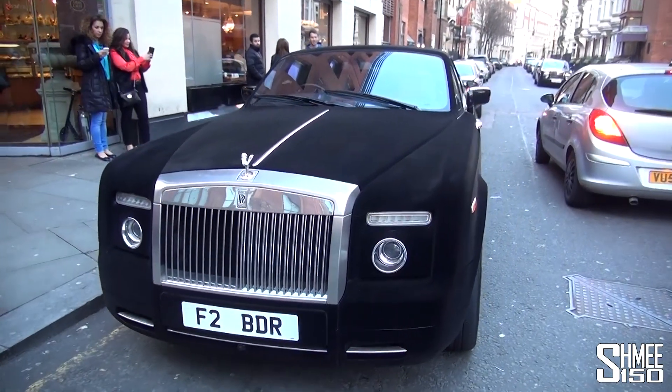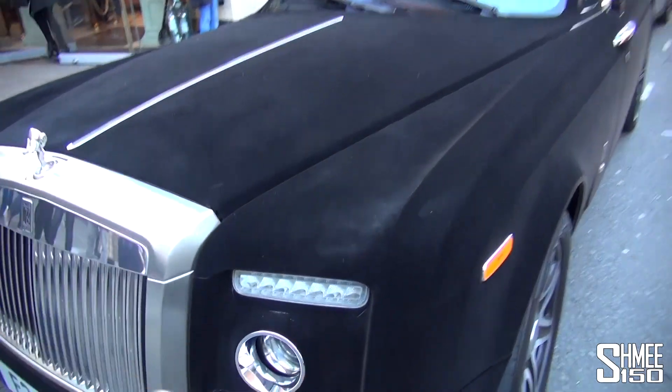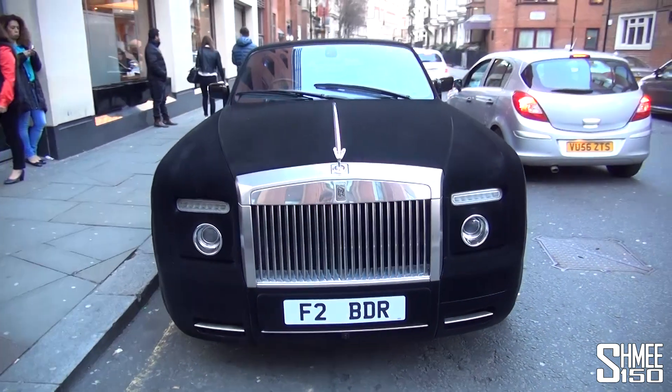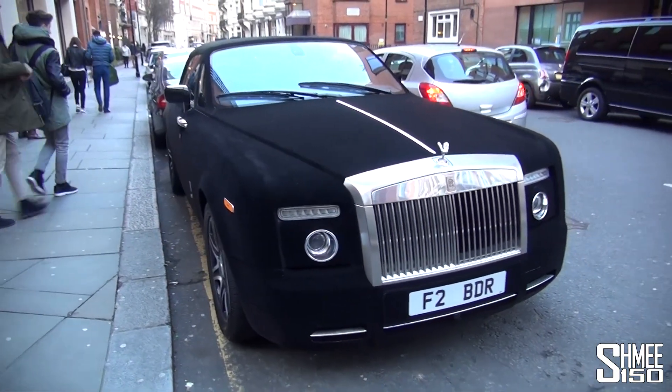Everyone's giving it a try to feel the velvet, because it just looks totally different to a normal car. You can see the marks from where everybody's been touching it. These days you've got to do something a little bit different to stand out — it's funny just how many people are standing around taking a look at it.